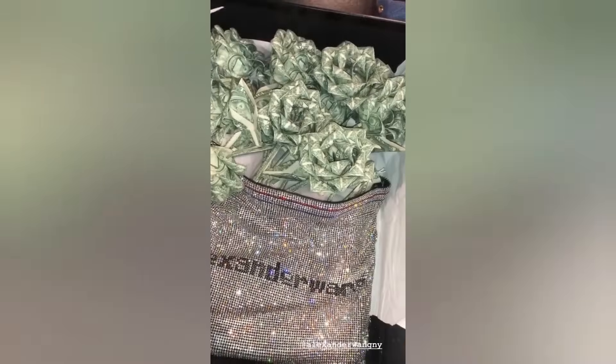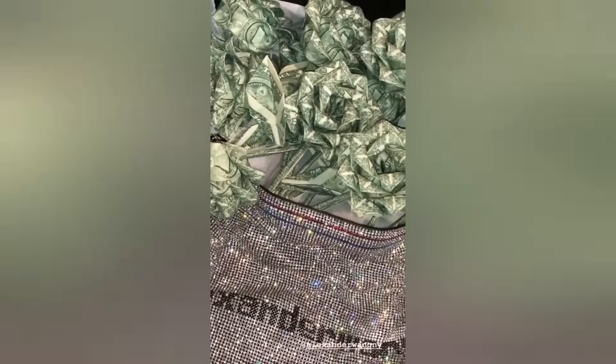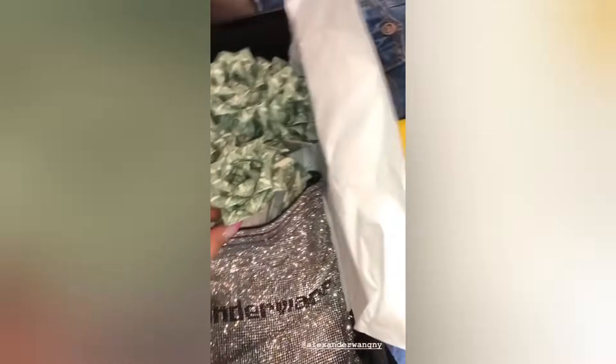Alex, this is amazing — thank you so much. These money flowers are everything!